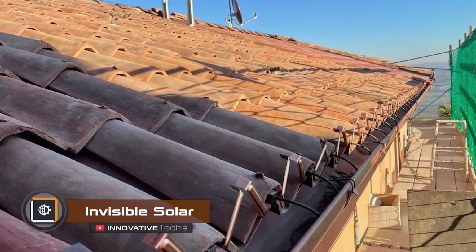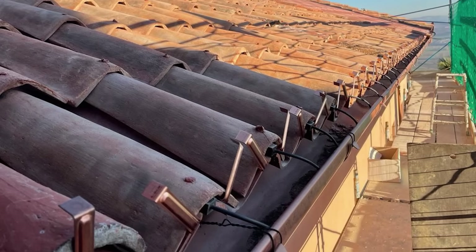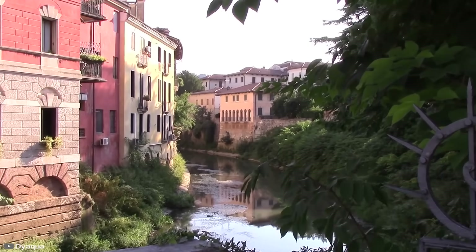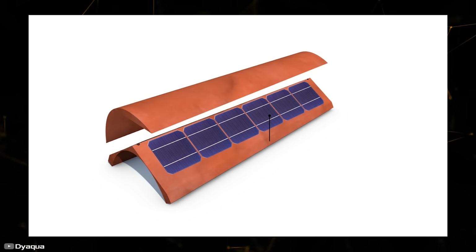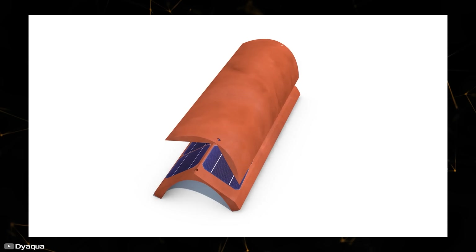Italy-based company Diacqua showcased invisible solar panels which externally resemble roof tiles. This allows for the reconstruction of museums and other cultural buildings, preserving their appearance while harnessing solar energy. Inside the tiles are typical monocrystalline silicon elements, with ceramic applied on top of the curved surface.